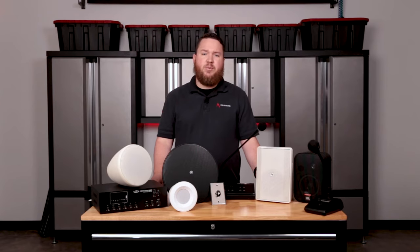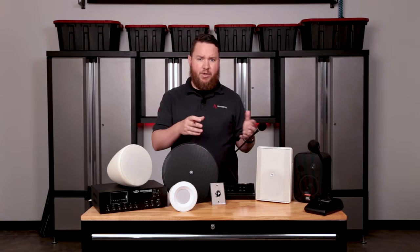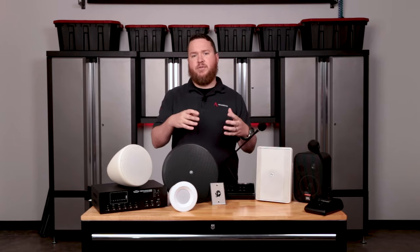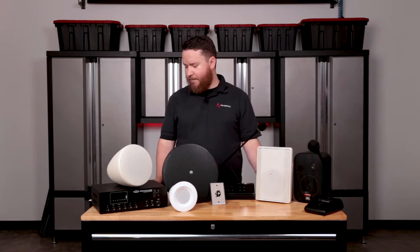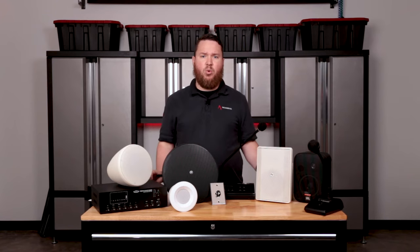We can pretty much design a sound system for a very small, casual, in-and-out type restaurant, or we can do something for a much larger space with a bar and multiple zones of private dining. Basically, the sky's the limit as far as meeting your needs. There are some questions we need to review as far as what's most important for your system.